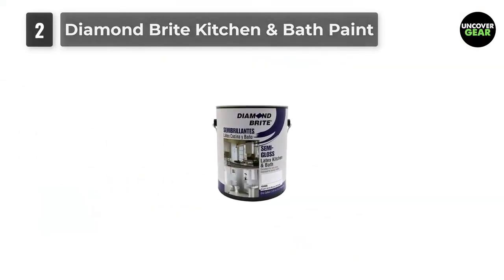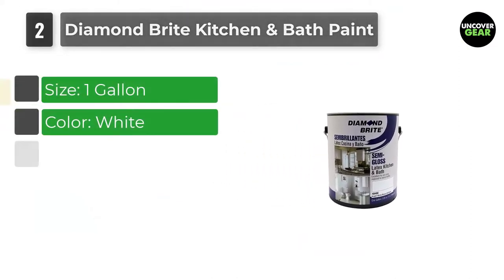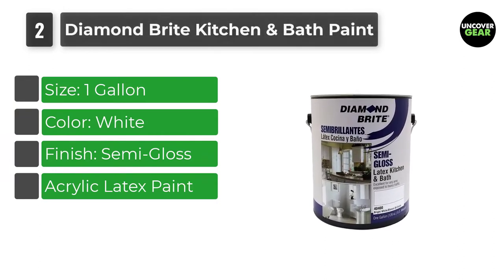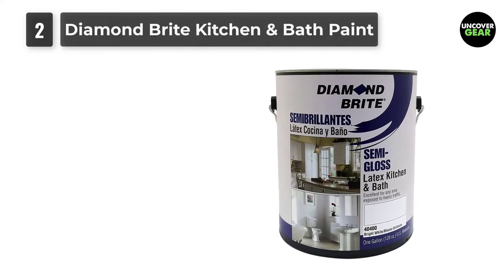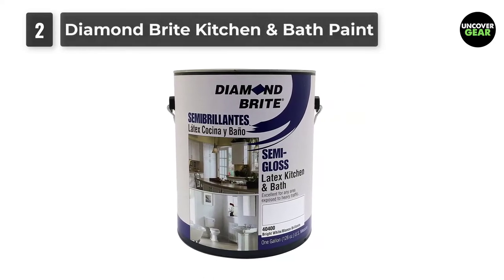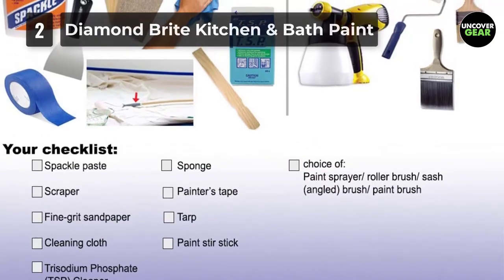Number 2: Diamond Bright Kitchen Bath Paint. Any room such as a kitchen or bathroom that will be exposed to water splashing or steam is best painted with a semi-gloss paint. Diamond Bright Kitchen Bath Paint is formulated with a mildew protectant to reduce brown spotting caused by a buildup of mildew. For best results, priming the surface first can reduce the need for a second coat.